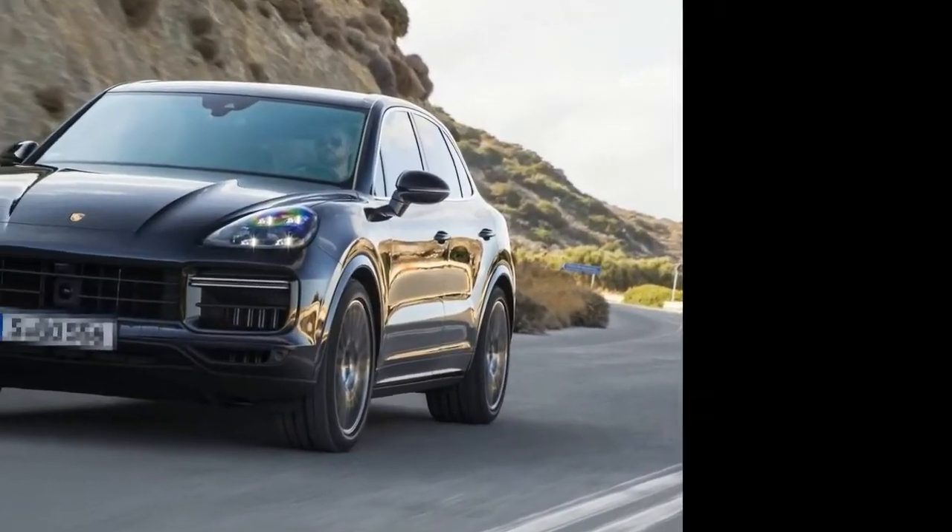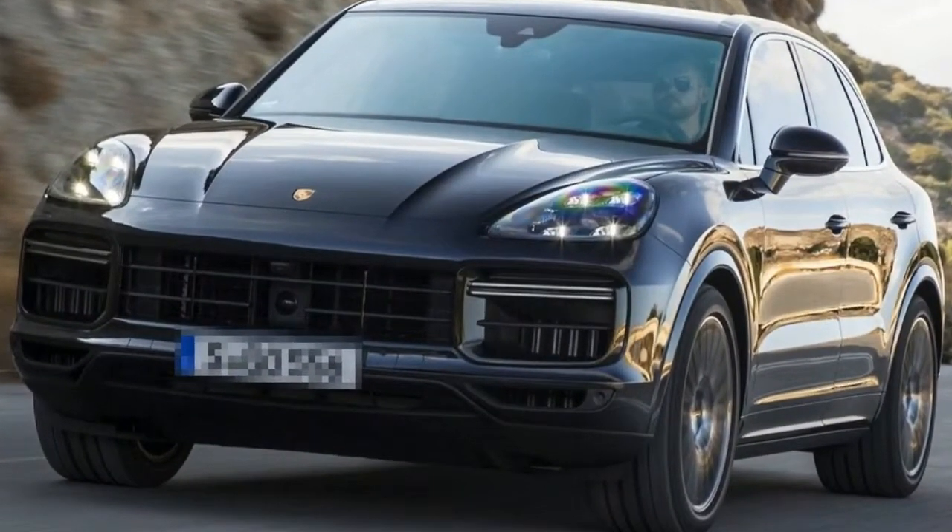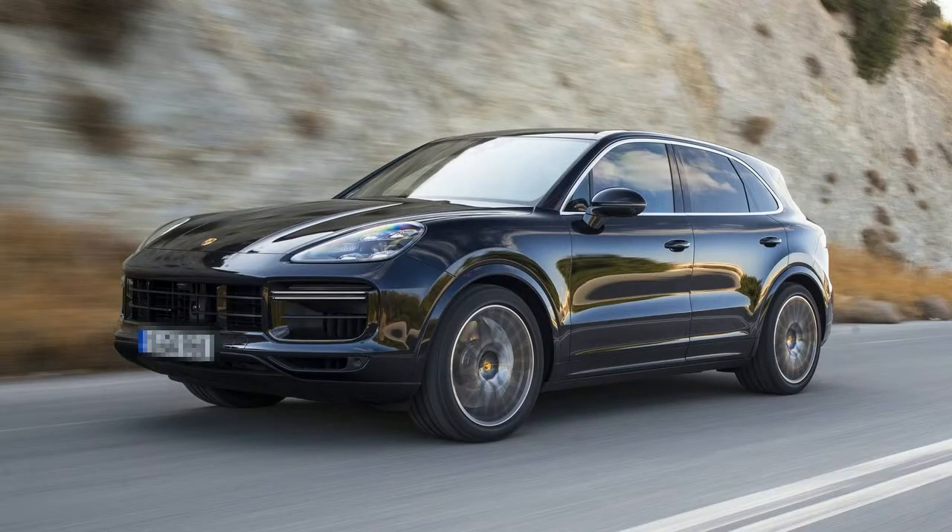2019 Porsche Cayenne First Drive: Get Everywhere Fast. The third-generation Porsche Cayenne emphasizes the sports in SUV.